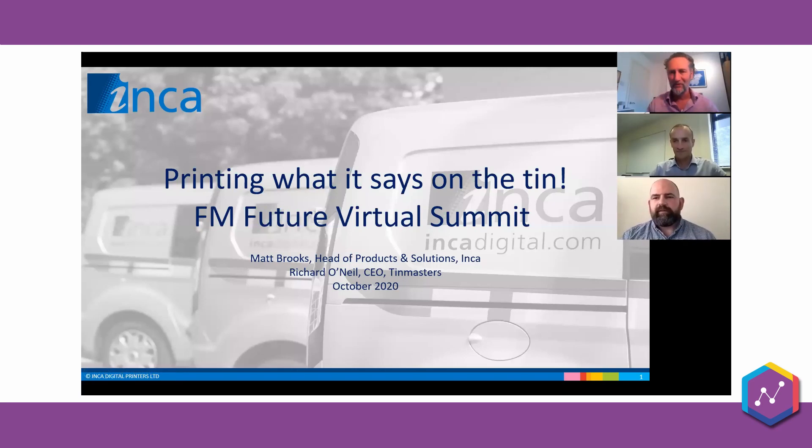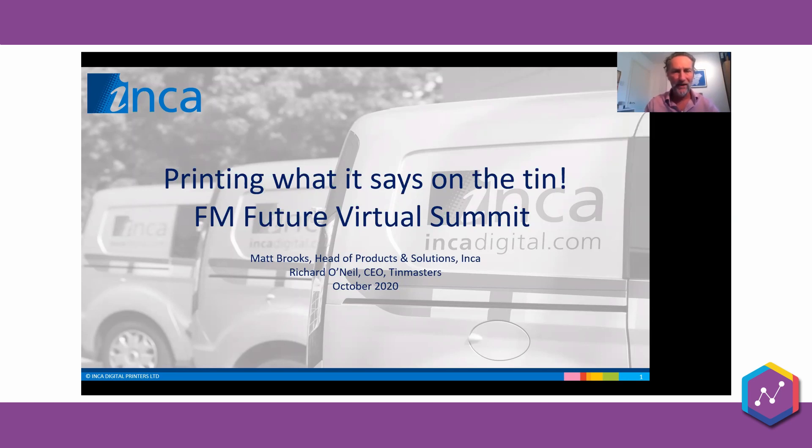We'll pass over to Matt who will share some slides and give us an overview. Thanks Fraser for the kind introduction. We have a good opportunity here to explore new packaging applications for one of Inca's products, focusing on the opportunity that presents itself.